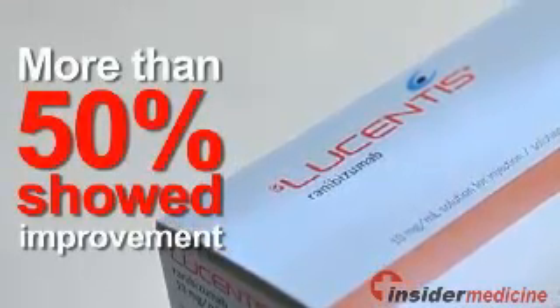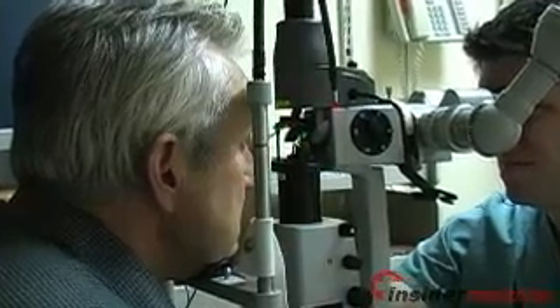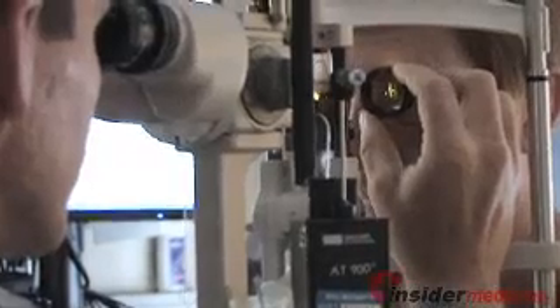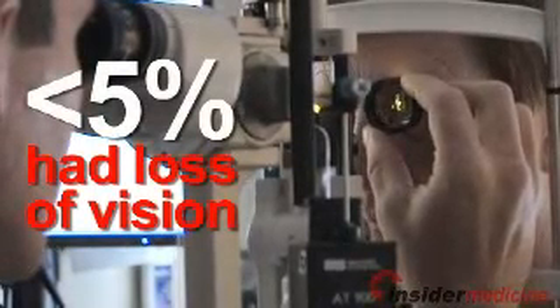More than 50% of the eyes treated with Lucentis showed improvement in vision, regardless of whether laser treatment was delivered within a week or only after six months or more. This improvement resulted in participants being able to read two or more lines on an eye chart, or letters that were one-third smaller than before. In addition, less than 5% of eyes treated with Lucentis had substantial losses of vision.